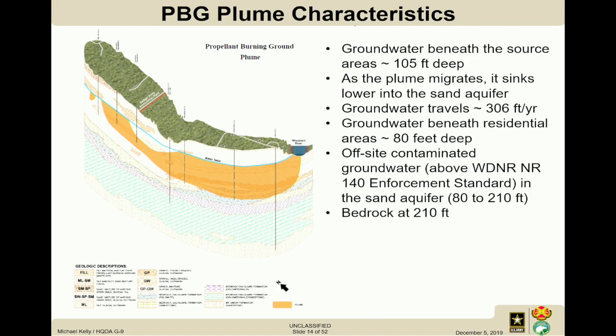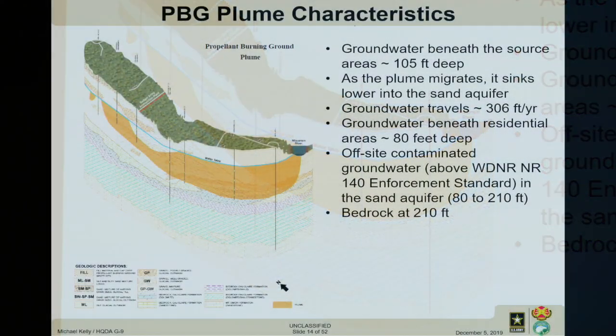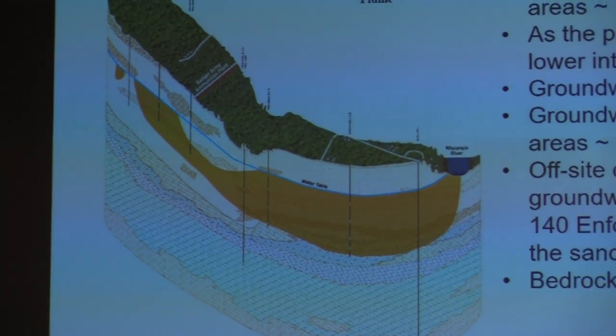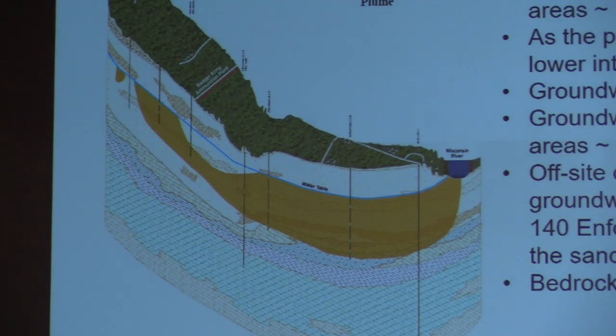In remedial investigations, we use what's called a conceptual site model — evaluating the source, the pathway, and the receptor through different geologic layers such as clay, gravel, or sandy intervals. Groundwater moves more readily through sandy, gravelly intervals than through clay. Understanding the subsurface is critical because as environmental professionals, we can't see where the contamination is — we can only base it on our sampling data.